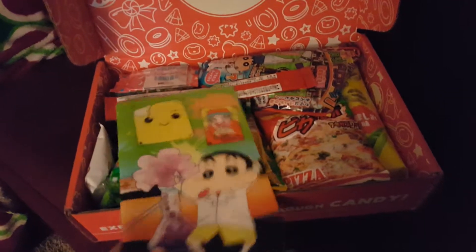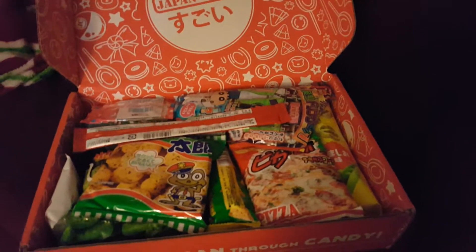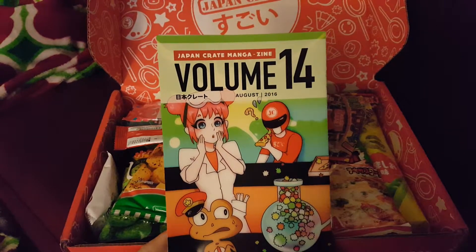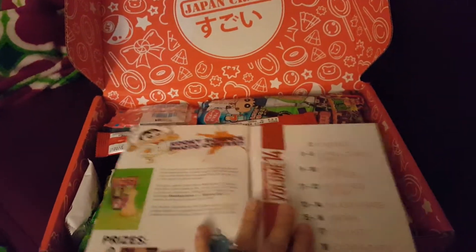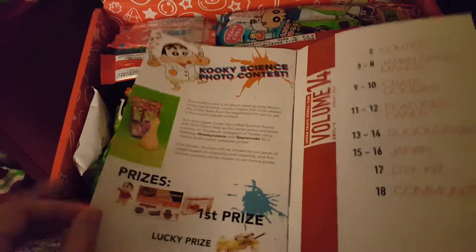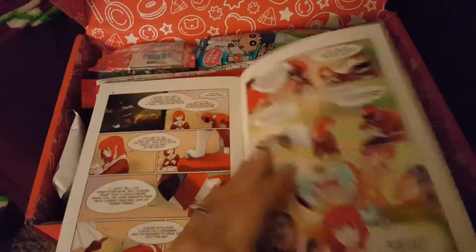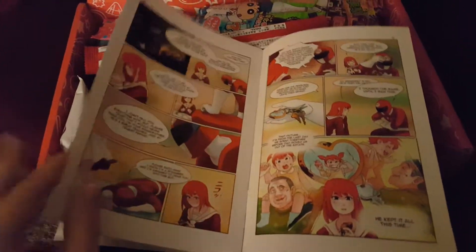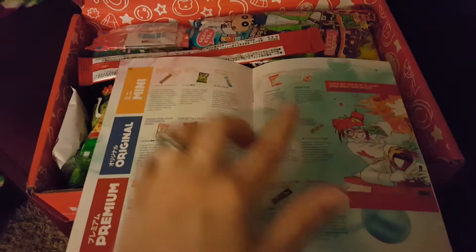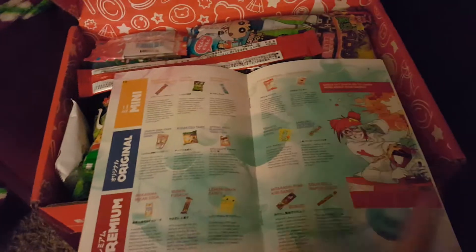So we're gonna pull out the book here. This box never likes to stay open on me. So here it is — it is volume 14 of the Japan Crate for August. When you open it up it's got your index, your contest, which I actually need to start making videos on the DIYs. You got your little manga strip that they kind of add in here, which I actually really enjoy. I've kind of been slacking because I've been really busy. And then you get everything here — you have three different ones: your mini, your original, and your premium. I get the premium which comes with everything.